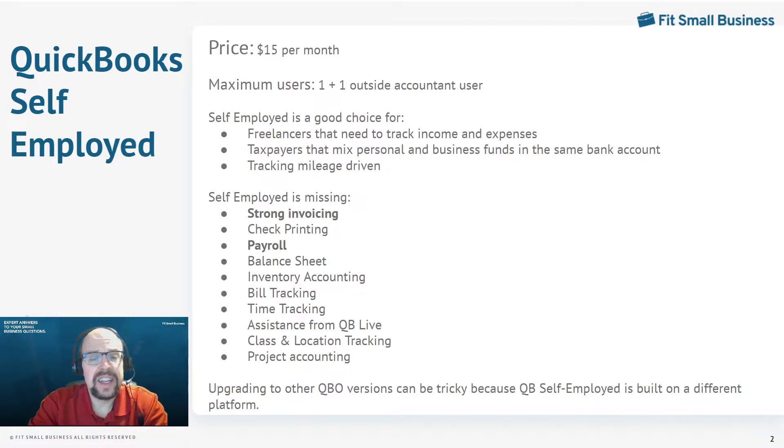A couple of very important things that QuickBooks Self-Employed is missing: first, it does not have a strong invoicing function. It does have invoicing, but it's really just more of a word processor for invoices — you have to type in a complete description of the product and services for each invoice. And finally, payroll — QuickBooks Self-Employed has no way of integrating any sort of payroll system. So if you have employees, you're going to want to upgrade to the next version.